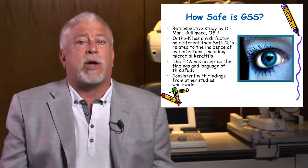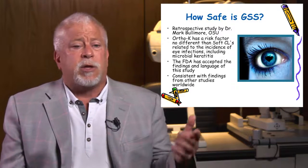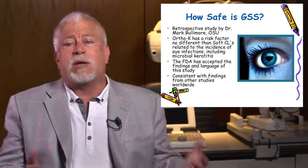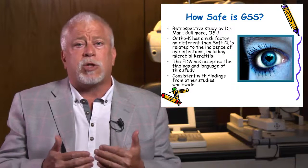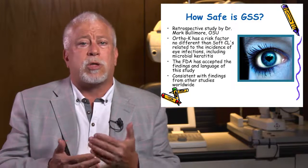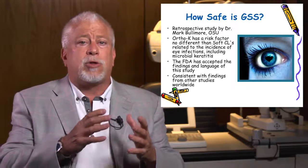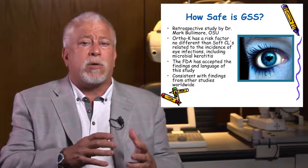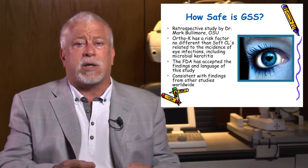Does this mean a child on ortho-K can't get an eye infection? Of course not. If he or she touches the wrong doorknob and touches their eye, they're going to get an infection. What we do in our program is to make sure that we're monitoring the children so closely and carefully — monitoring how they're treating their molds and how good their hygiene is — and we stress this constantly with the kids on the program.